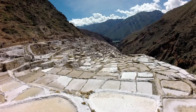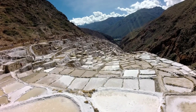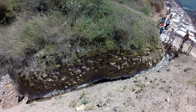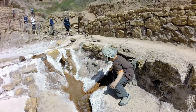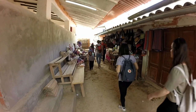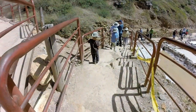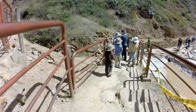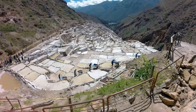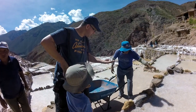Moray is a Peruvian canyon filled with unbelievable salt pools. These pools have been used to harvest salt, fed by a single narrow stream, since the time of the Inca. Getting to the salt pans means driving through a narrow canyon road and a walk down some stairs through a small market. The salt pans are still mined and maintained, with most of the salt being sold in local markets in much the same way since the 1400s.